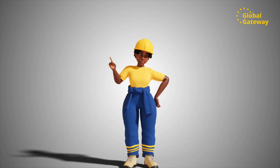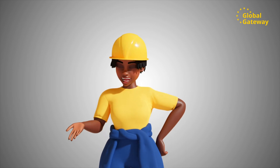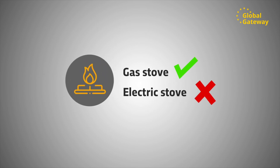By the way, households are not excluded. They too can practice energy efficiency at home by switching to efficient lighting, smart meters, solar water geysers, and improved cooking stoves.